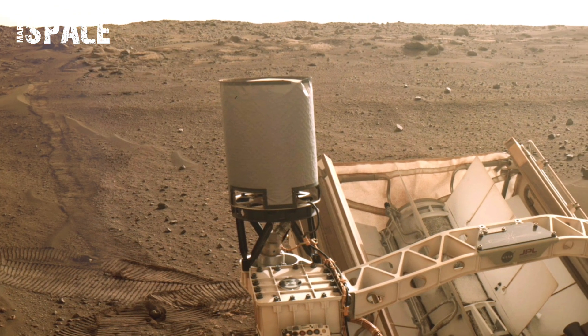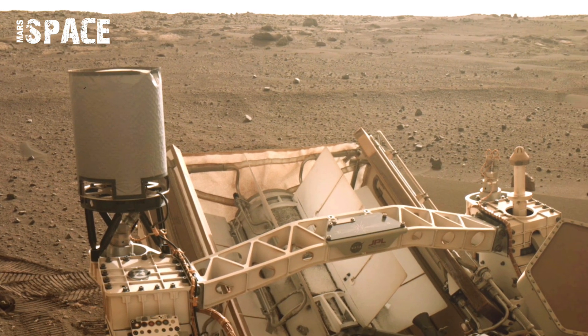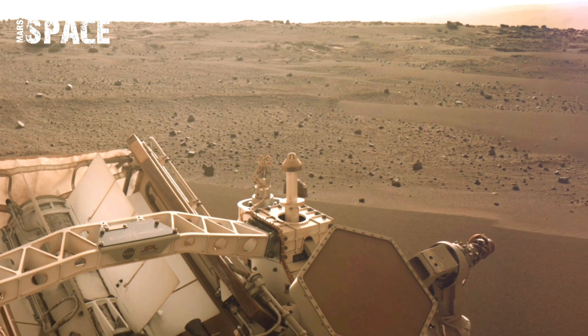Almost biological in texture, these nodules formed when mineral-rich water seeped into rock pores and later crystallized.